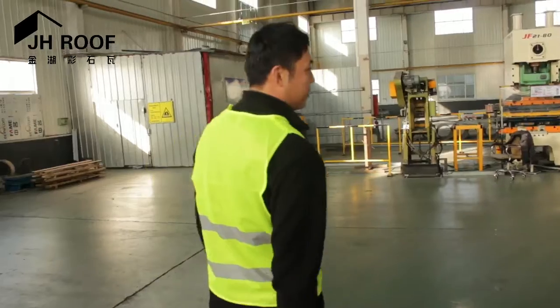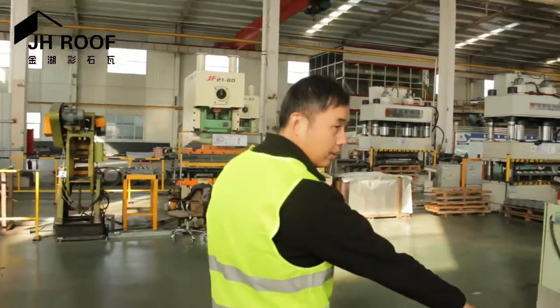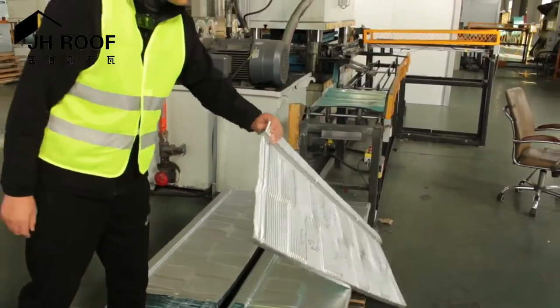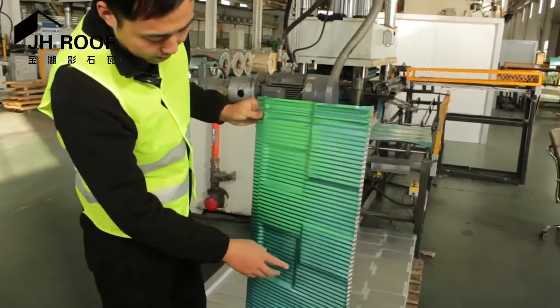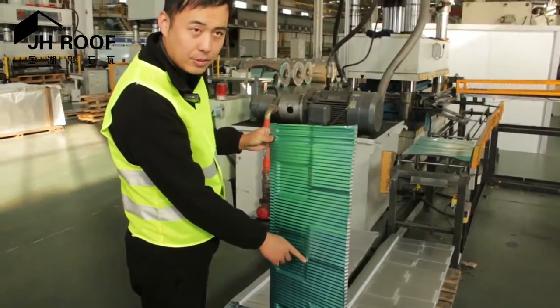I'm going to show you from the beginning to the end. You can see this one — this is our shift weld design and we call this kind of cloth shingles. In the background, we can print some information by letter if our customer requires.